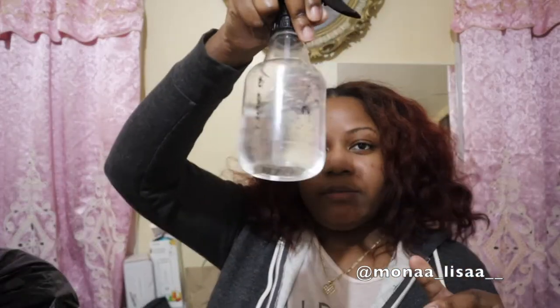I mixed the aloe vera gel with half water in my spray bottle. So take your hair out — my hair is hella itchy, I think I need to wash it soon, I'll wash it before Valentine's Day. I part my hair down the middle. We don't care about perfect parts right now because we're going to sleep, so don't come for my parting.